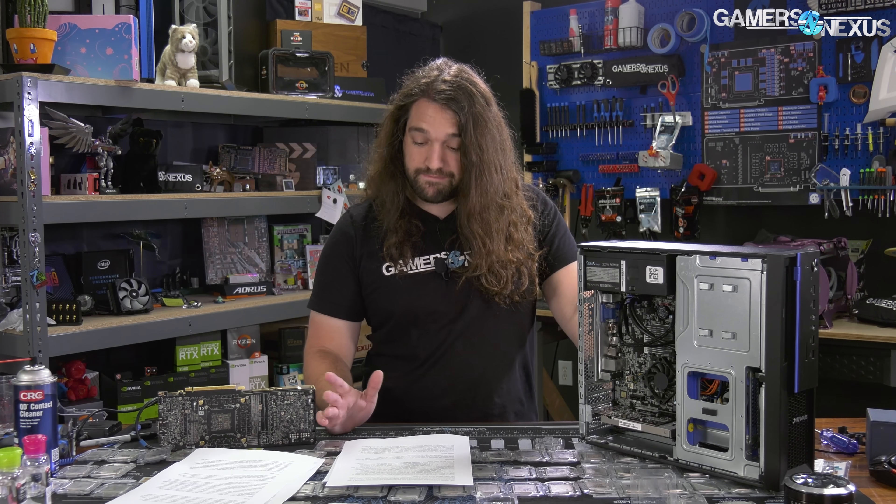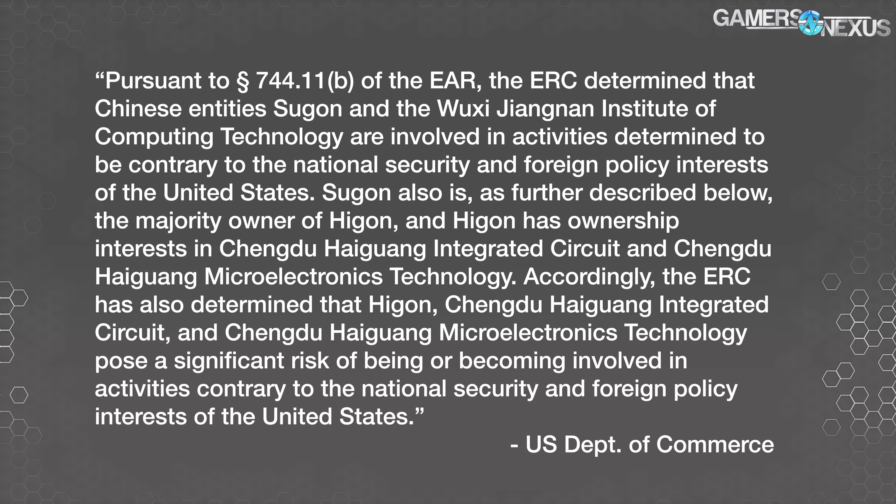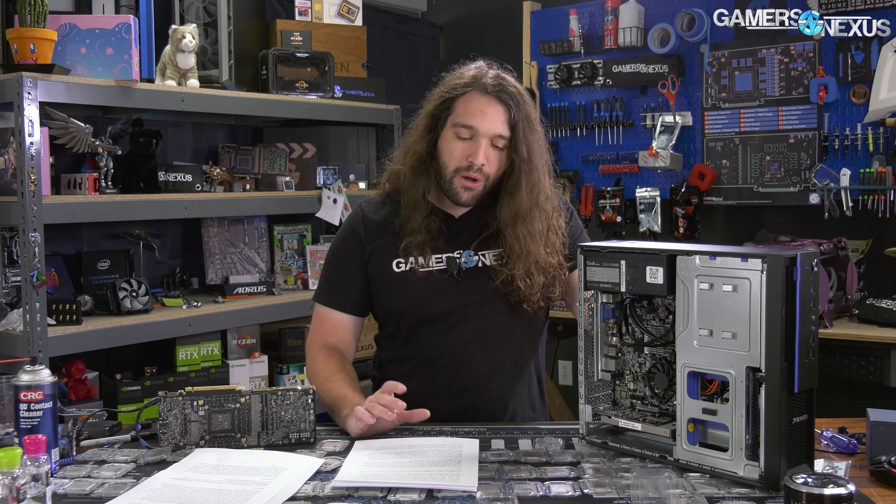For a legal document, it's all surprisingly blunt and readable. It reads: 'Pursuant to section 744.11(b) of the EAR, the ERC determined that Chinese entity Sugon and the Wuxi Jiangnan Institute of Computing Technology are involved in activities determined to be contrary to the national security and foreign policy interests of the United States. Sugon is also the majority owner of Haiguang, and Haiguang has an ownership interest in Chengdu Haiguang Integrated Circuit and Chengdu Haiguang Microelectronics Technology. Accordingly, the ERC has also determined that Haiguang, Chengdu Haiguang Integrated Circuit, and Chengdu Haiguang Microelectronics Technology pose a significant risk of being or becoming involved in activities contrary to the national security and foreign policy interests of the United States.' Sugon is a supercomputer manufacturer, and the US says it has publicly acknowledged a variety of military end-uses of its high-performance computers. Pretty much every supercomputer has military uses.